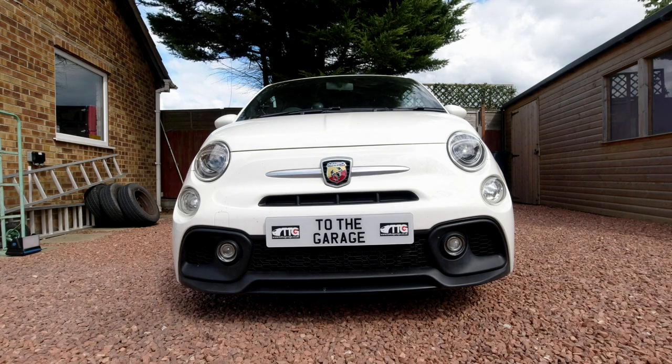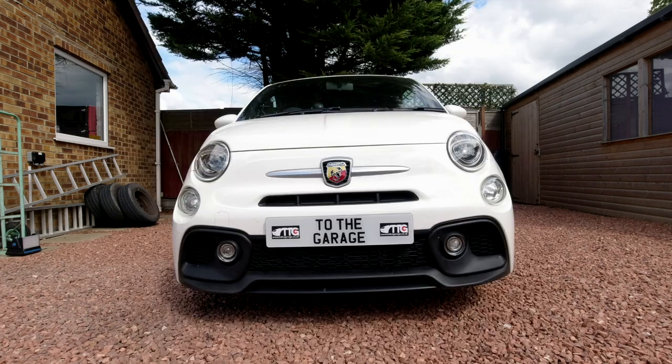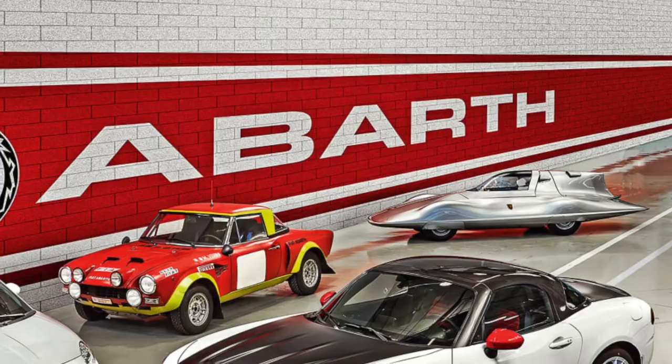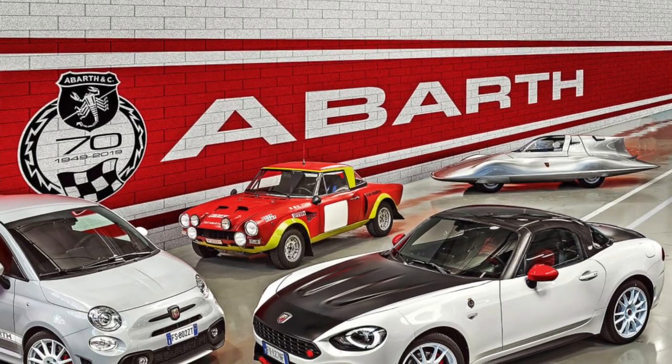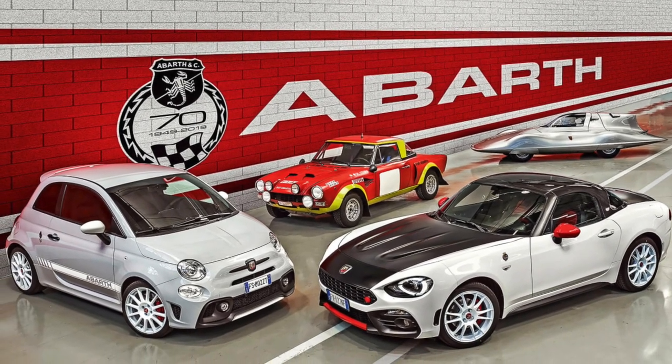What is an Abarth 595? Well, Abarth, if you're unfamiliar, is a tuning house. Just as AMG is to Mercedes, so Abarth is to Fiat. Abarth are a very old tuning house famous for building racing cars and tuning production cars, and they do a range of vehicles based on Fiat products.